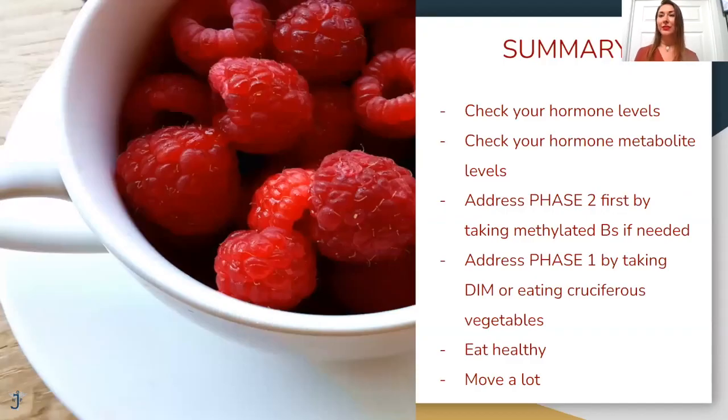In summary, it's really highly suggested that you check your hormones and see what levels you are at. It's also very important to check hormone metabolite levels, because those graphs of estrogen metabolism I showed you are taken directly from the DUTCH test — a urine test that shows which pathway your body tends to go to, and then you can address and treat it. Another thing to summarize: address Phase Two first by taking methylated B vitamins if needed, and then address Phase One by taking DIM or eating cruciferous vegetables.